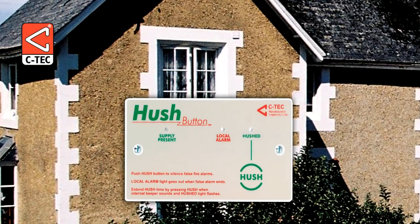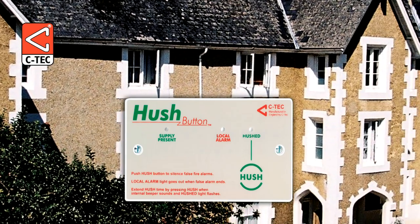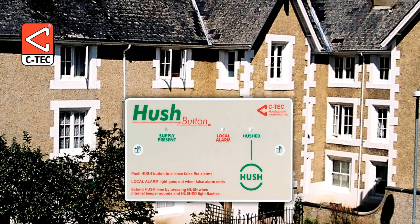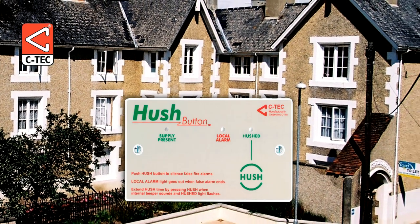The 23 hushbuttons installed at the Friary, a Grade II listed building in South Sea Portsmouth, provide residents with the means to silence false alarms themselves should they set off the fire alarm accidentally by burning a meal.